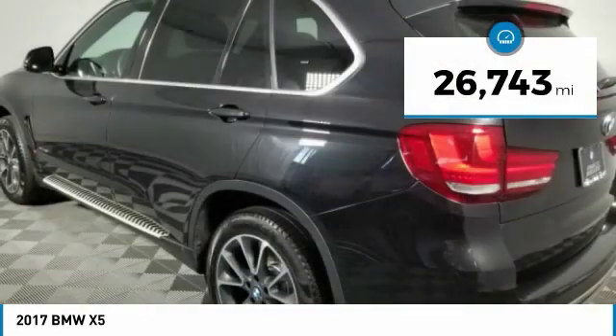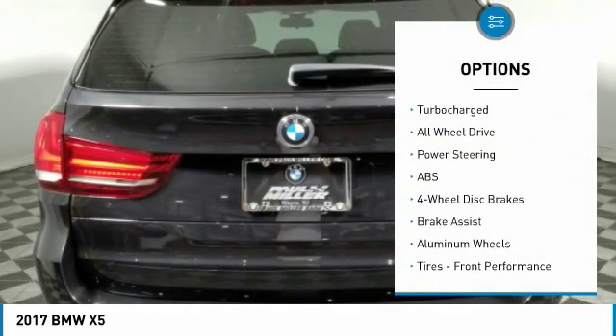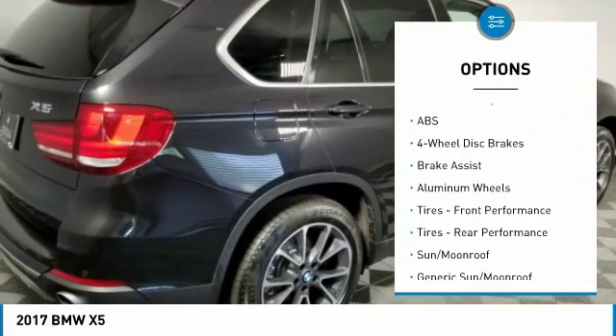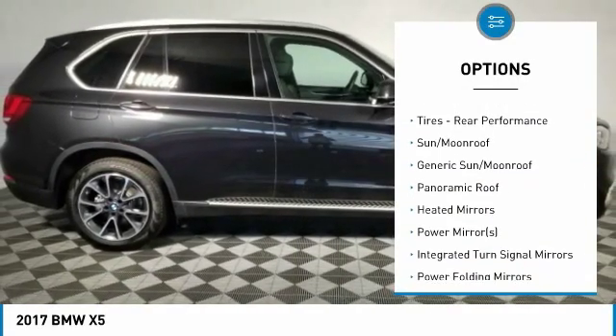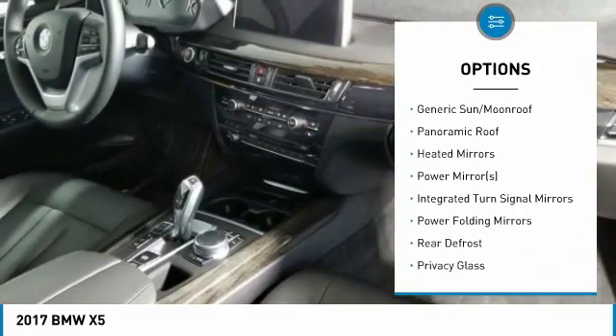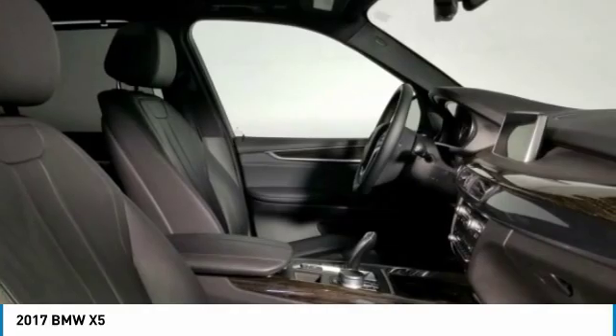This vehicle has less than 30,000 miles. Here are some of this vehicle's great options: power liftgate, all-wheel drive, anti-lock braking system, power passenger seat, steering wheel audio controls, Bluetooth, adjustable steering wheel, power steering, four-wheel disc brakes, aluminum wheels.